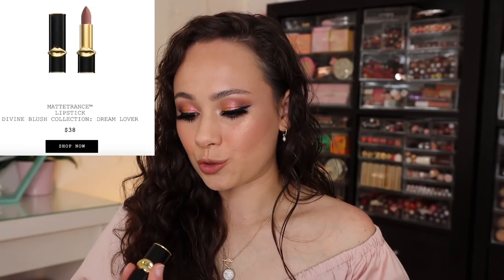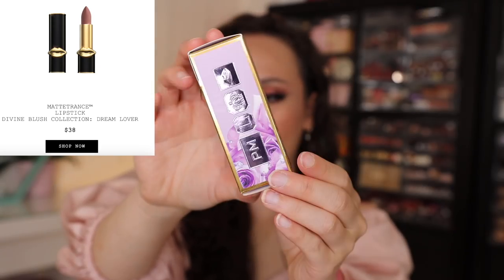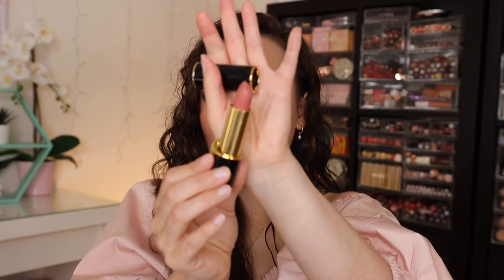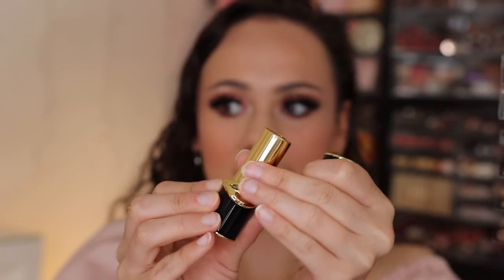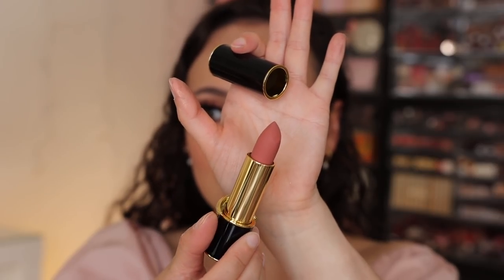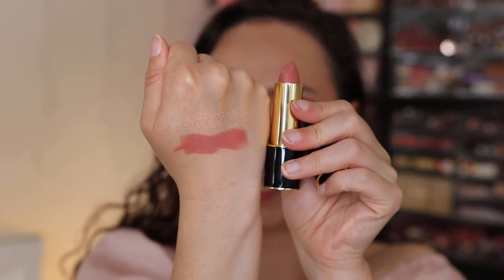The last product is the lipstick — Dream Lover, her Matte Trans formula. There are a few other formulas that came out; I was really interested in this one. It comes in a really stunning box, also made in Italy with an 18-month shelf life. Here it is in her normal packaging. Going into the application — it has a little bit more warmth than I thought it would. I would have liked the packaging to go along with the lilac shade of the collection rather than the typical black lacquer.